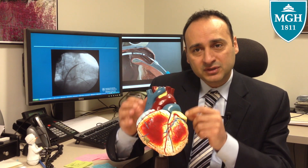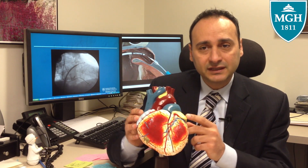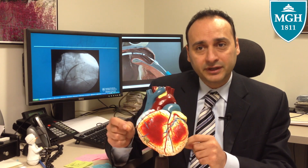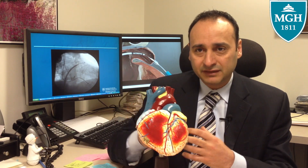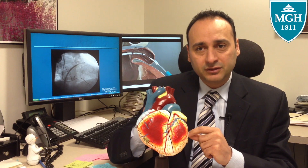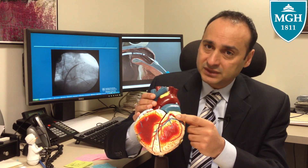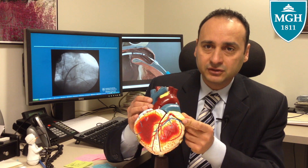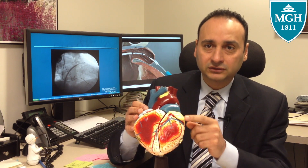Many patients with atrial fibrillation are on blood thinners. The blood thinners reduce significantly the number of clots. But unfortunately, there are a lot of patients who cannot tolerate blood thinners because of multiple reasons — bleeding affects their life in a significant way, so they cannot take it. And here's where the role of the Lariat device comes. What we do with the Lariat device is we put a knot around the structure, around the left atrial appendage, to seal it, so blood will not go in it and will not clot inside it.